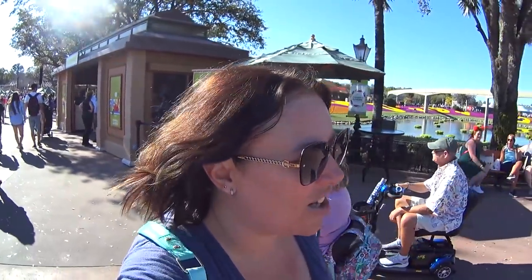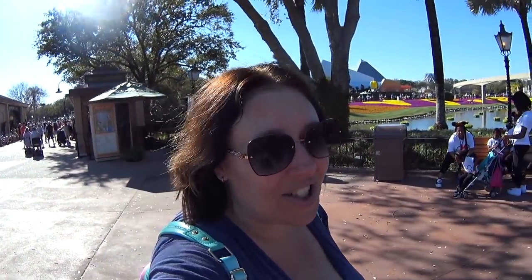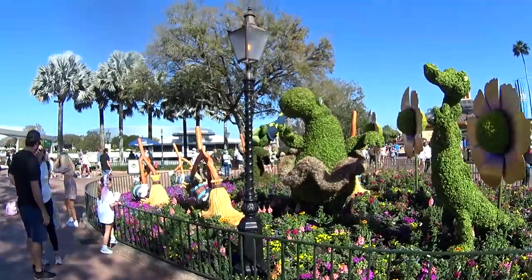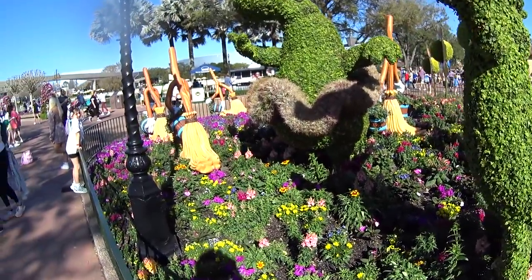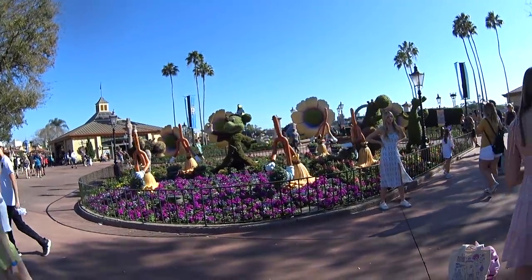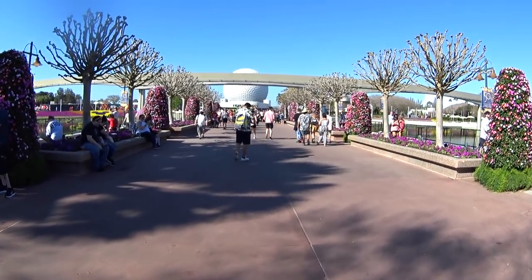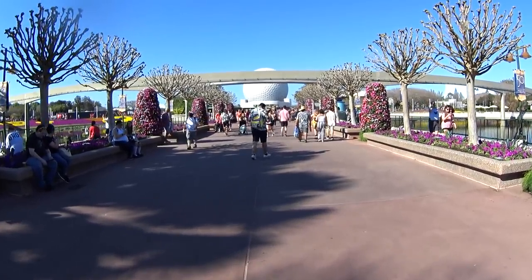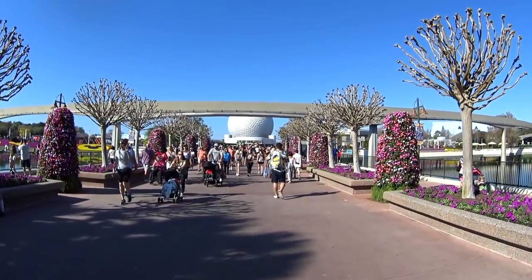We're heading to the front and I'm going to show you the topiaries because it's gorgeous. This festival runs a long time — I think maybe until June 4th or May 5th. All I know is it started today and I wanted to be here. Today's the first day! Look — I love the hippo's tutu, it's made out of air plants. And it's Sorcerer Mickey! Now we're walking down this beautiful walkway with gorgeous Spaceship Earth as my view, and I do see topiaries of Mickey and friends up there.